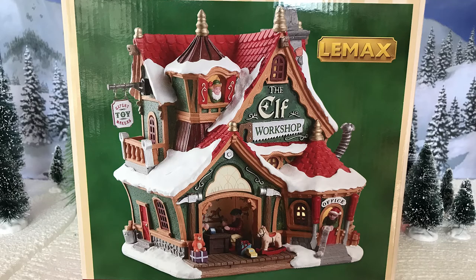Hey guys, Doug here. I have another Gift Spice LEMEX exclusive for you today. This is part of the Santa's Wonderland collection, as all the ones I have here this year for review are. Today I have for you the Elf Workshop.